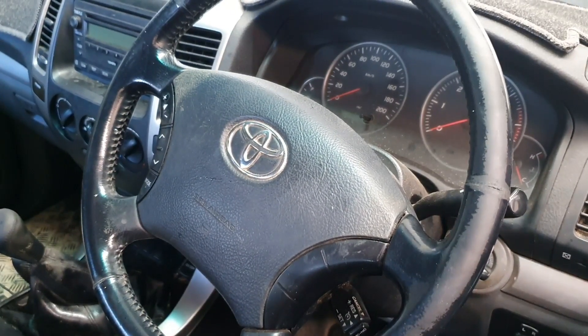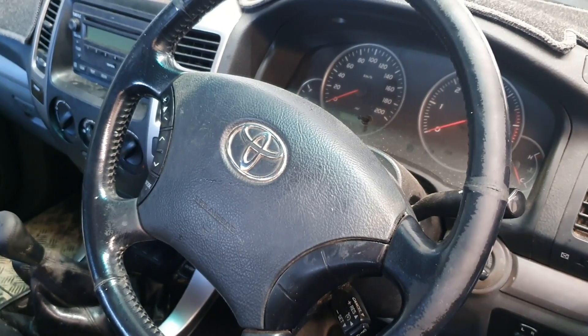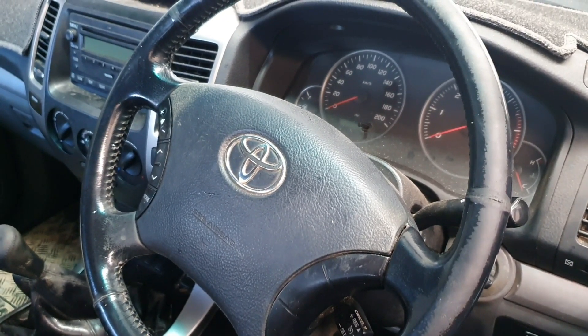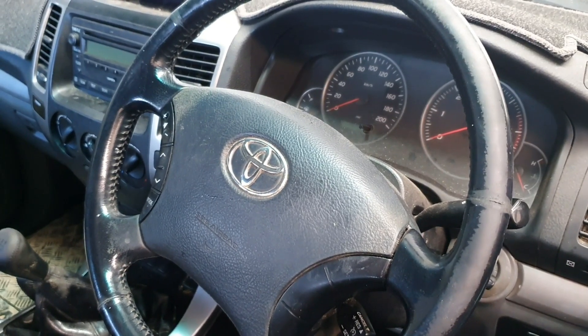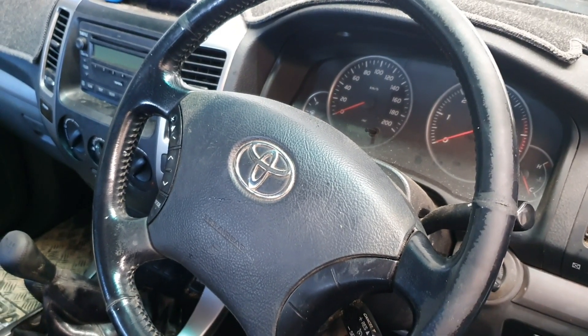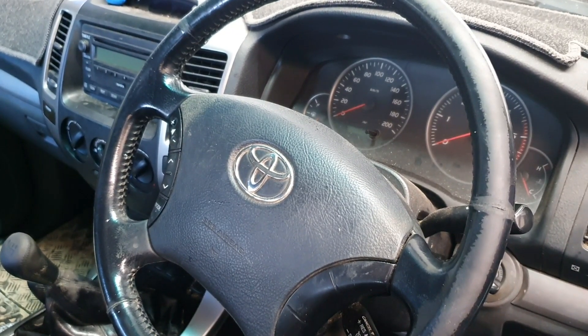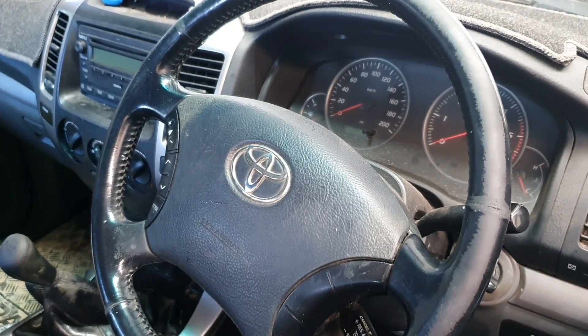G'day guys, back again for a quick common fix flick. The customer popped the bonnet doing a little bit of their own maintenance and noticed a little bit of oil around the throttle body area, and just brought it in to check it out. So we're going to go under the bonnet and have a quick look and see what's going on.